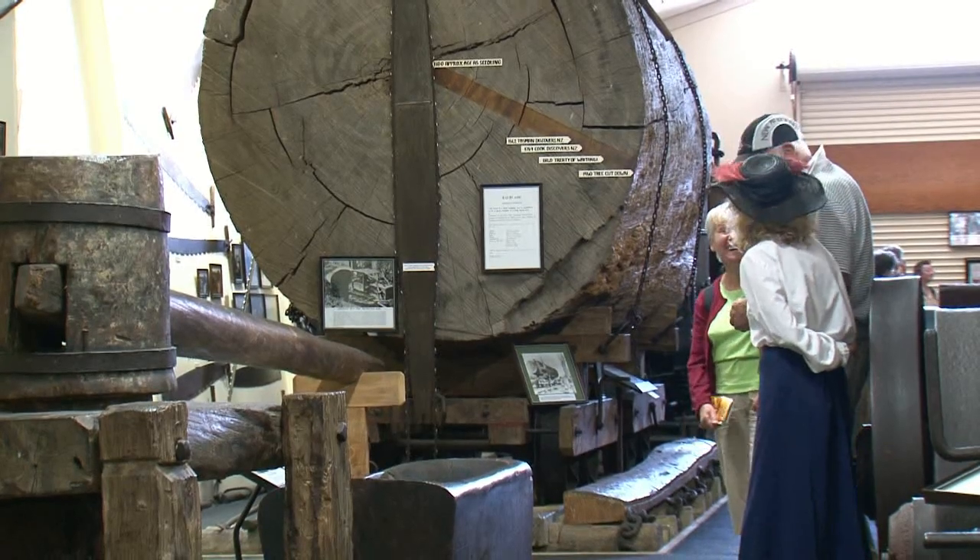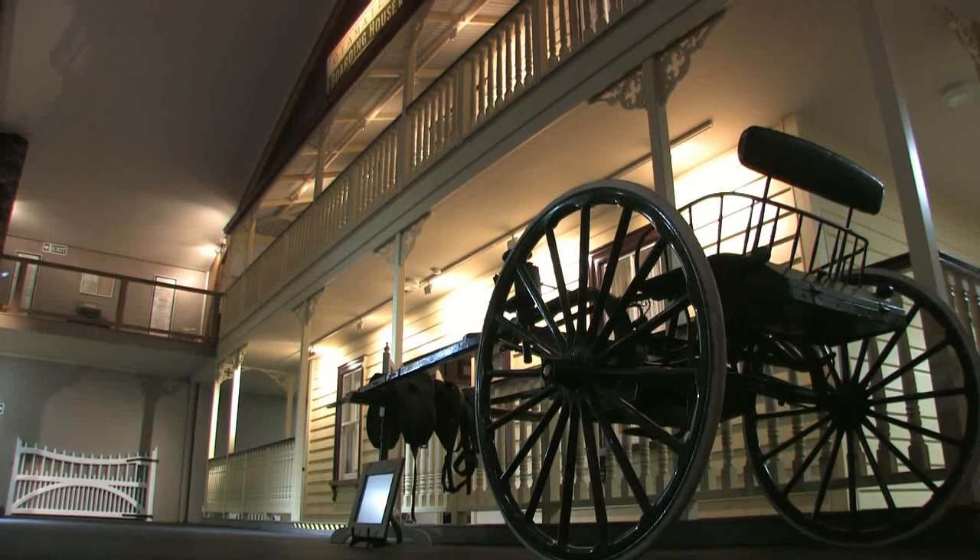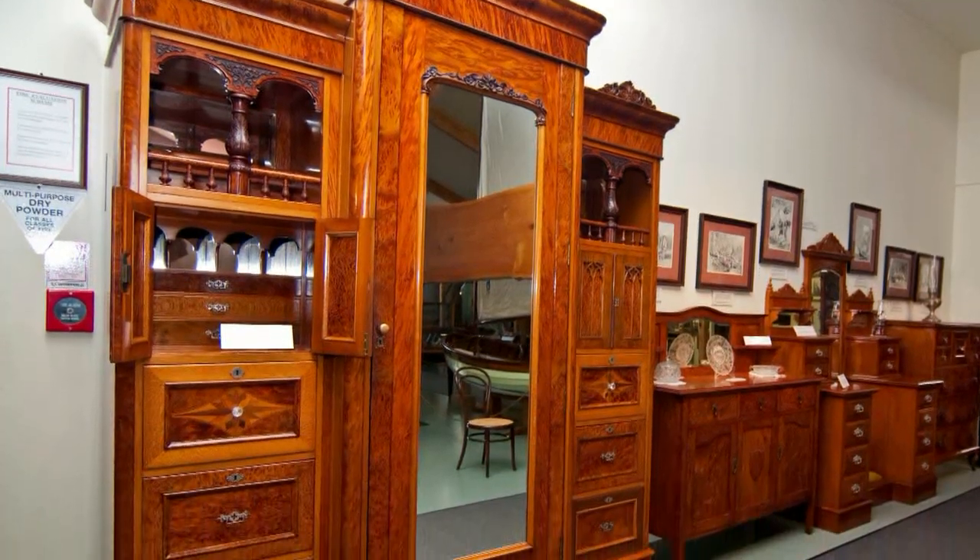The many galleries of the museum show the trees themselves, the timber they produced, and the buildings, furniture and crafts they inspired.